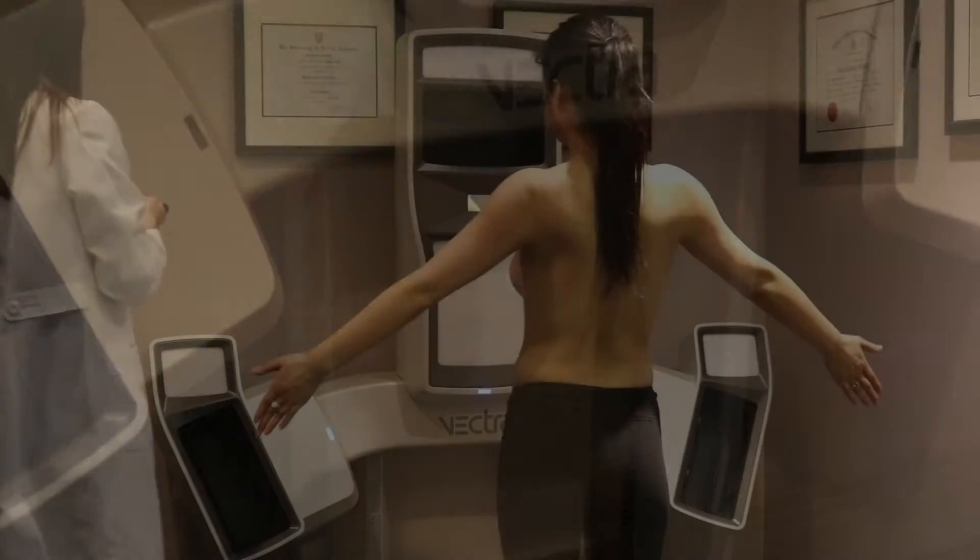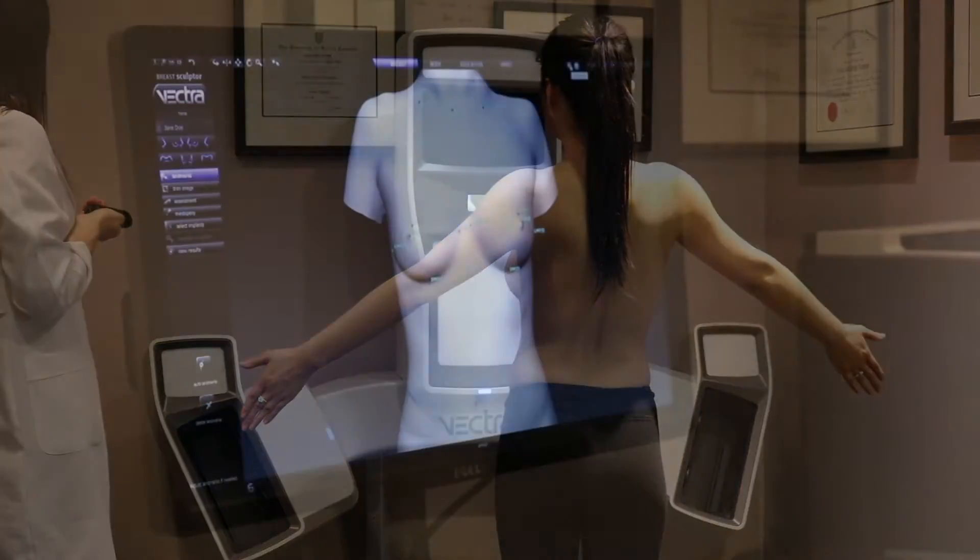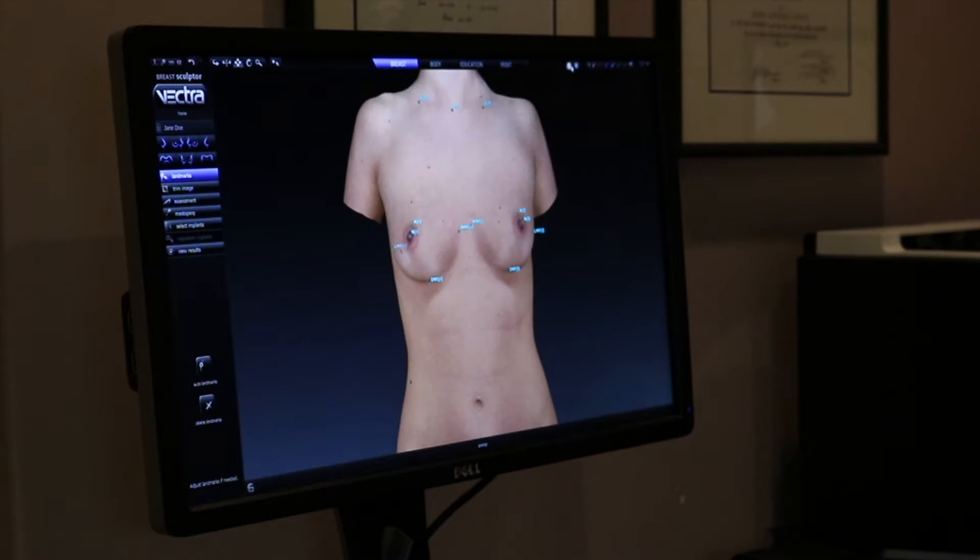The Vectra 3D imaging system allows us to capture face, breast, and body images in ultra-high 3D resolution and let our patients visualize the possibilities of their aesthetic procedures.